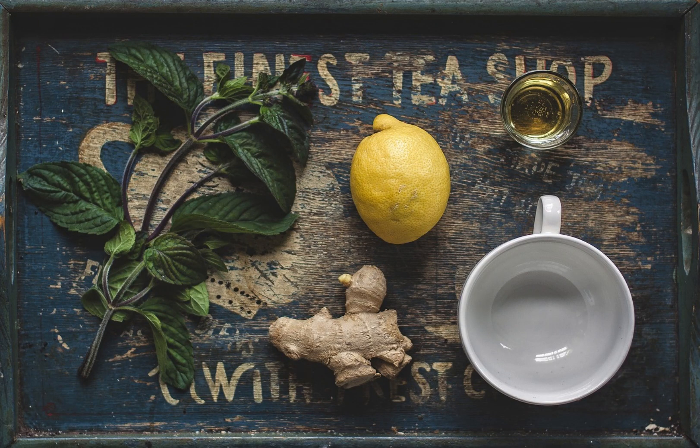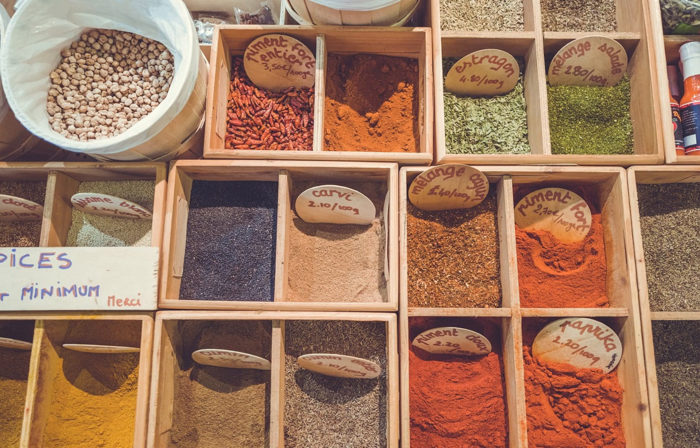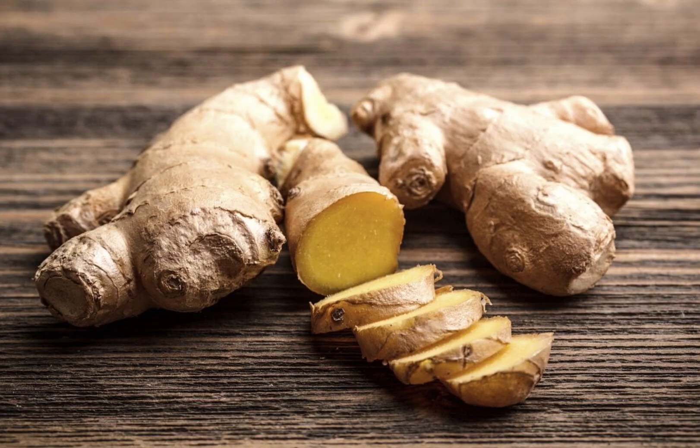Ginger is a highly beneficial and versatile plant. Its use in both cooking and medicine highlights its wide range of benefits. The strong antioxidants and anti-inflammatory compounds in ginger make it an indispensable part of a healthy lifestyle.